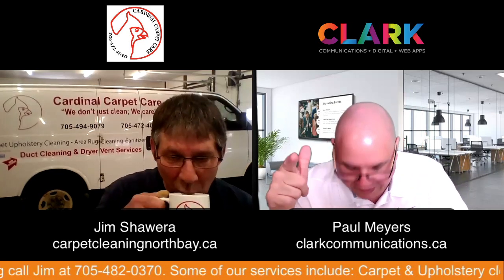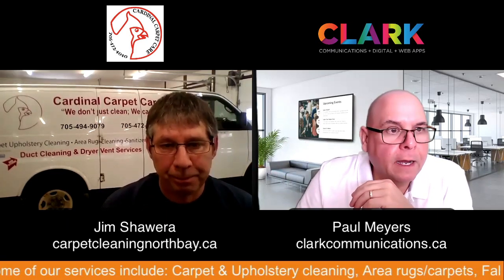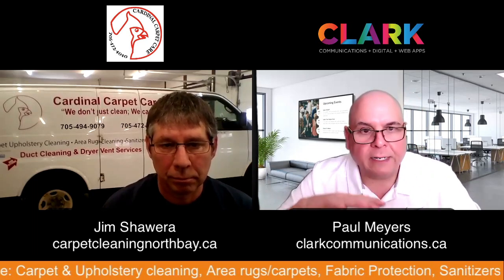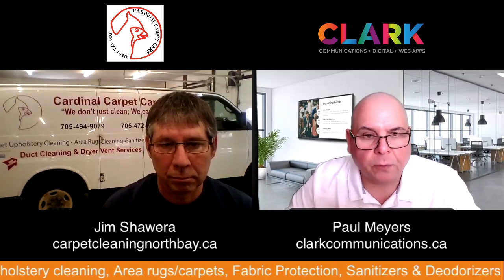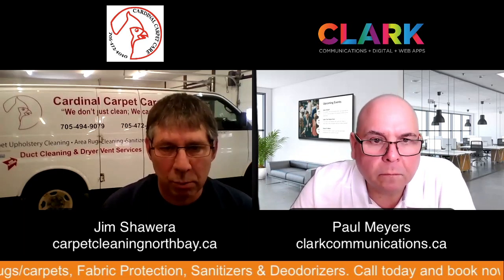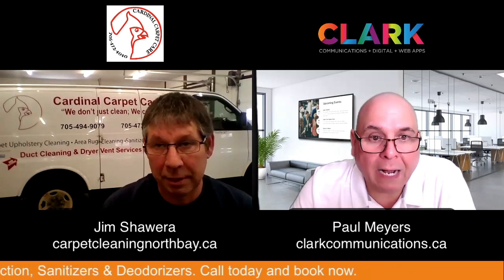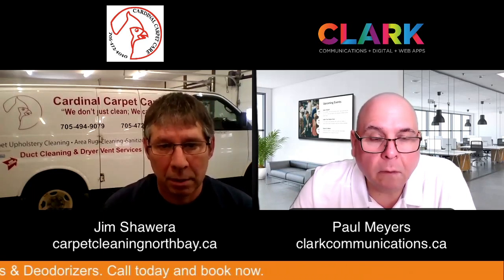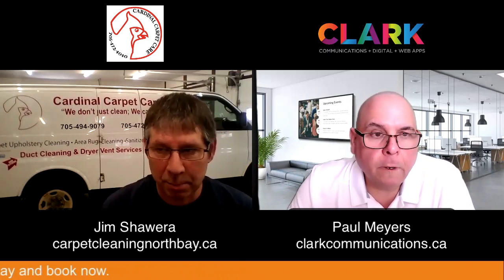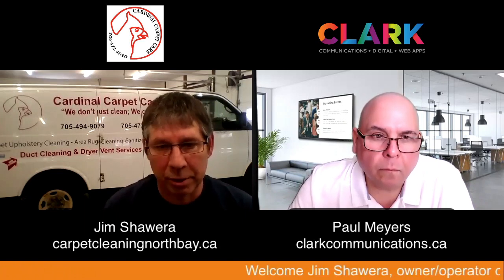We do commercial and residential, so you're going into businesses as well as residential homes. Yes. And your service area, Jim — are you covering like a 20-minute radius of North Bay, an hour radius? Will you go to Mattawa? We'll go to Mattawa, Tomogamy, Burner, Warren — as far as Burks Falls. You're covering quite a bit. The smaller outlying areas are quite quiet so we like to do calls together — Sand Ridge, South River, Trout Creek.